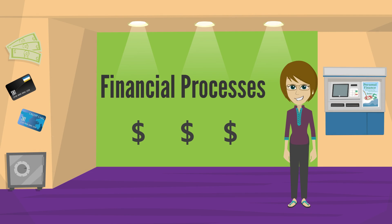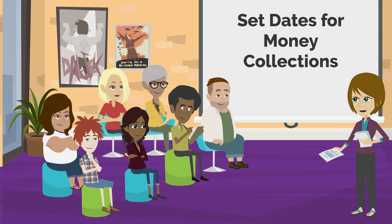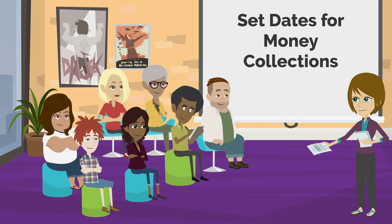Welcome to Financial Processes Training. It is always good to have a caregiver meeting to set days for money collections and to let your caregivers know that you will be sending reminders via text, email, and social media.